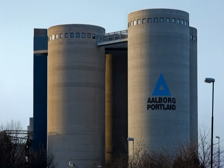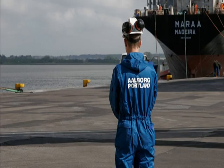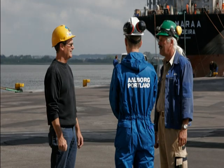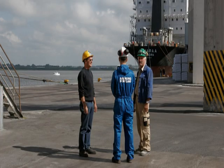Aalborg Portland's health and safety organization can be found under process management on Aalborg Portland's intranet. The health and safety group consists of a supervisor and a health and safety representative. You can recognize the health and safety representative by the green helmet and the supervisor by the yellow one. The health and safety group is your link to the health and safety organization.